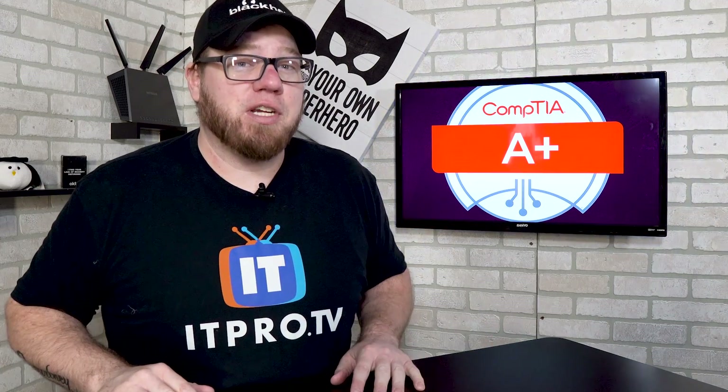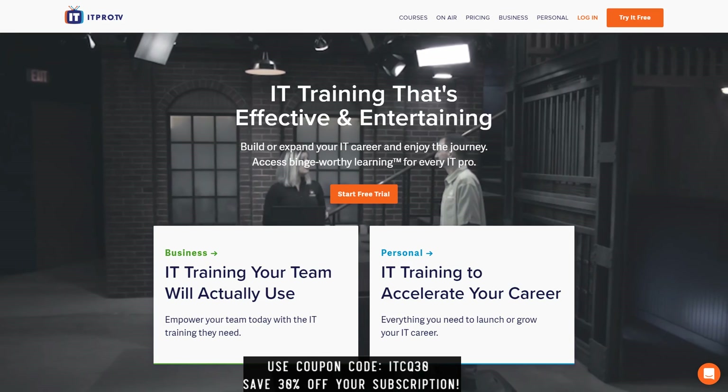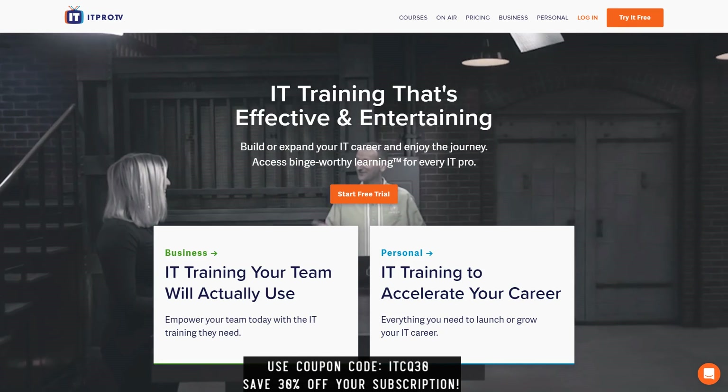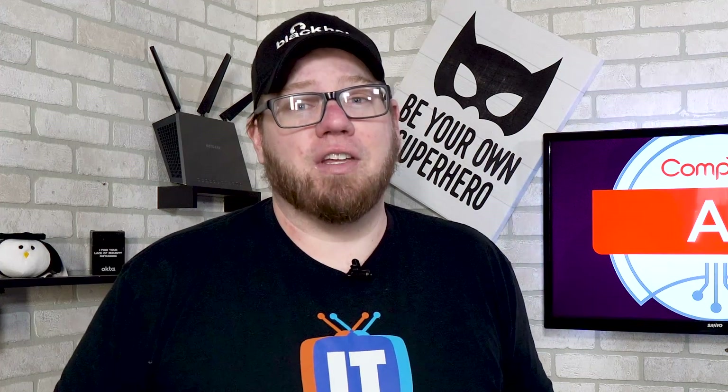If you guys have watched my YouTube channel before, you know that I love these guys, so check out the link in the description below. Make sure you use the coupon code ITCQ30 and you guys can save 30% off your subscription over there for the lifetime of your membership.